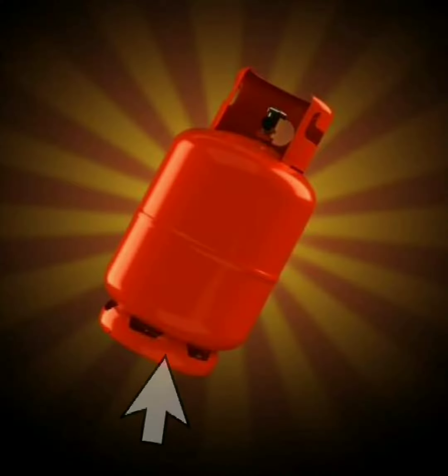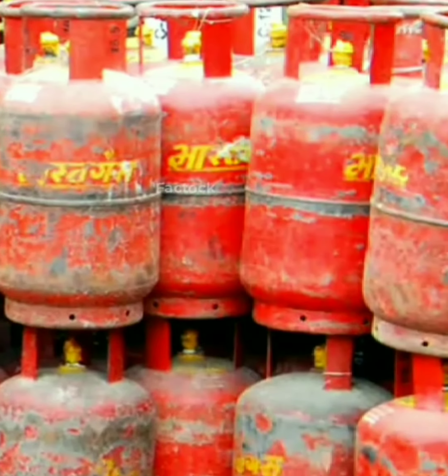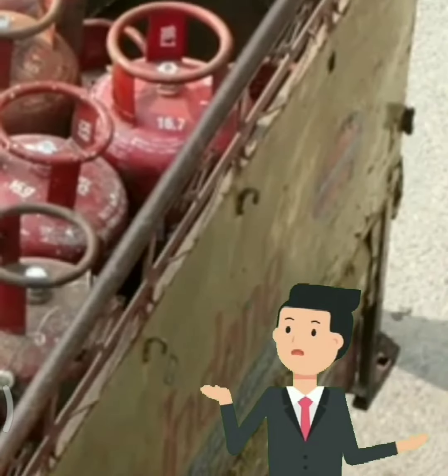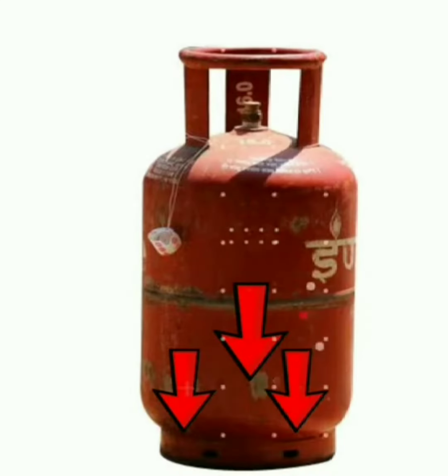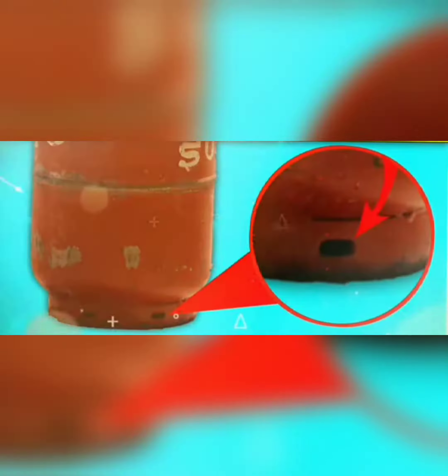Have you ever noticed these small holes present on the bottom of your cylinders? And ever imagined why they are present there? Let me tell you, there is a very important reason behind these holes.